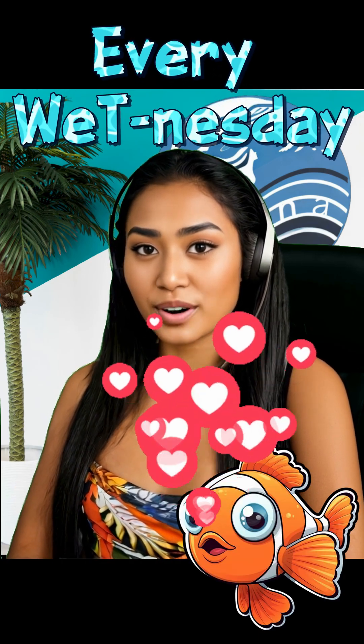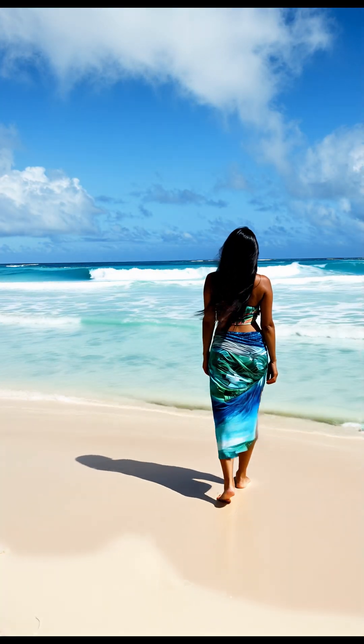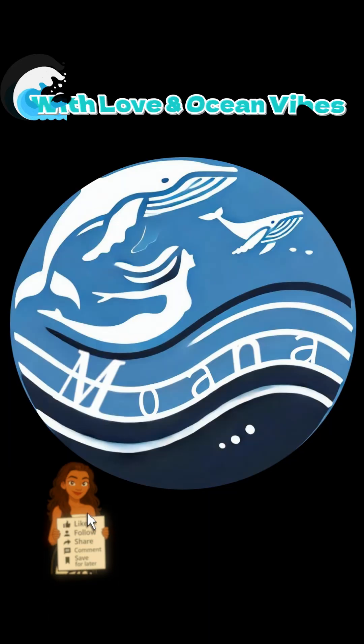Because sometimes the most powerful solutions don't fight the current — they flow with it. Follow me for more ocean facts every Wednesday. Let's protect the sea, one elegant solution at a time, with love and ocean vibes.